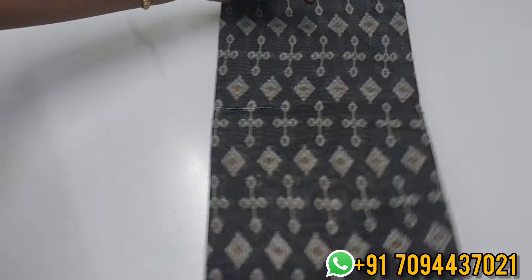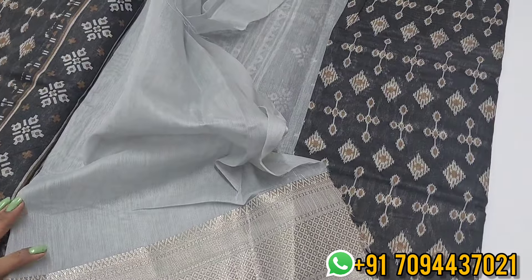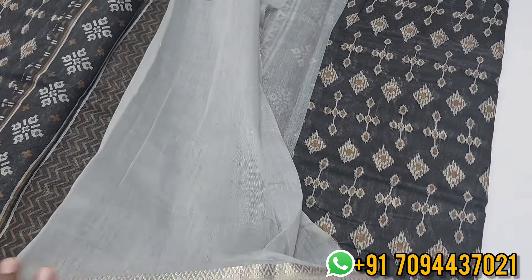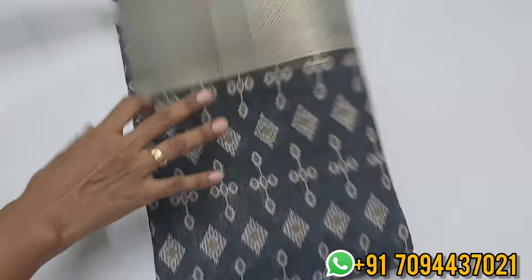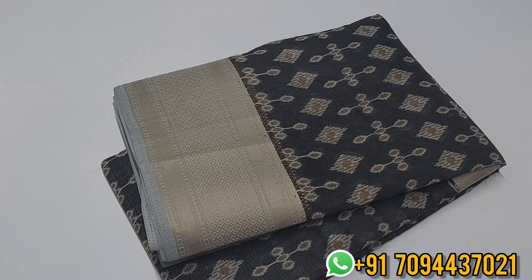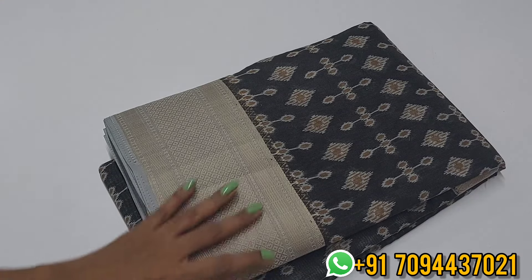All over the sari you are getting this beautiful printed equal design. In the sari, especially the blouse — a plain blouse, very beautiful. This is a pure silk cotton sari, in the 2,000 to 3,000 variety range. And the pallu — very beautiful printed pallu. The sari comes with two different blouse options. The finish on the sari is very exact and specific.